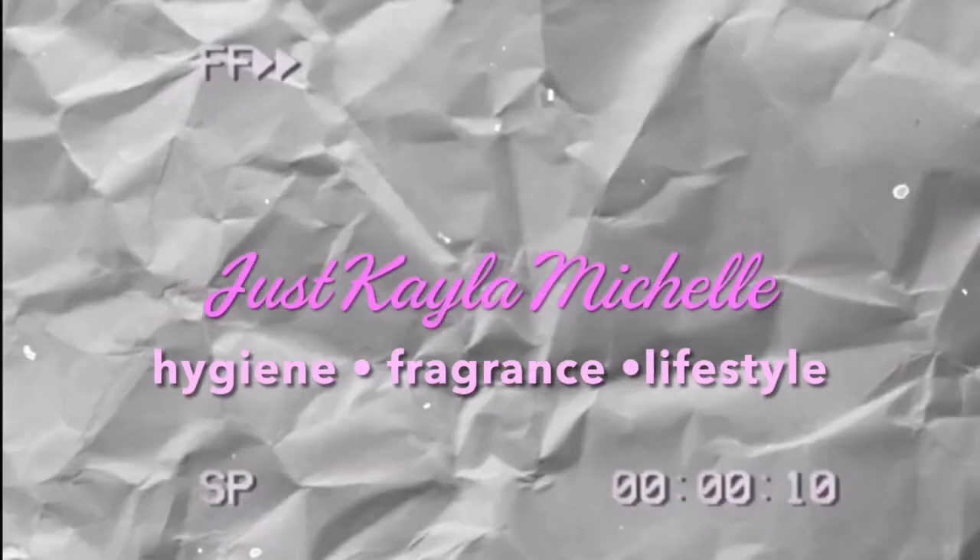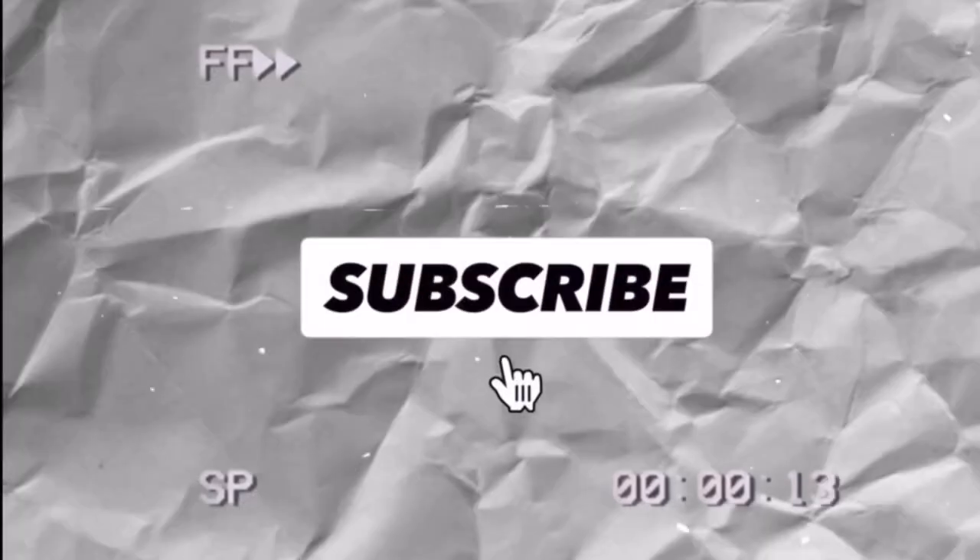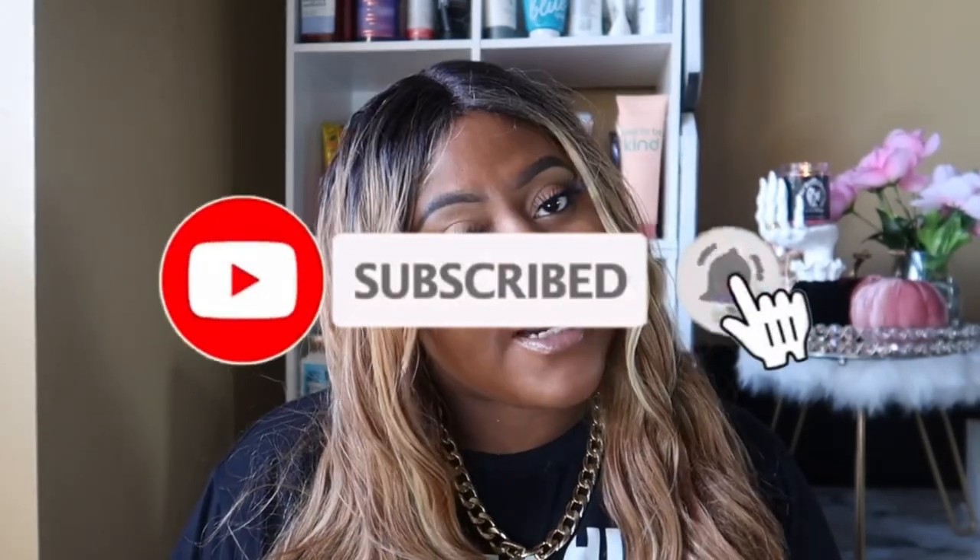It's strong, it makes me want to eat it. Hey, welcome back to my channel! My name is Kayla. If you're new, I film hygiene, fragrance, and lifestyle-related videos, so if that's something you're into make sure you like, comment, subscribe, and also hit that post notification bell so you always know when I upload a new video.